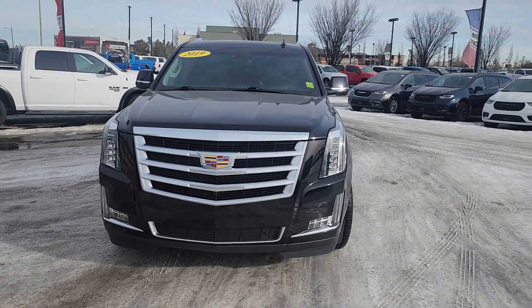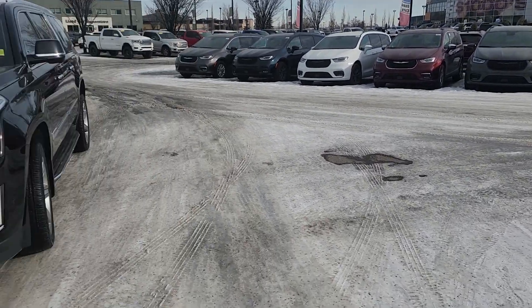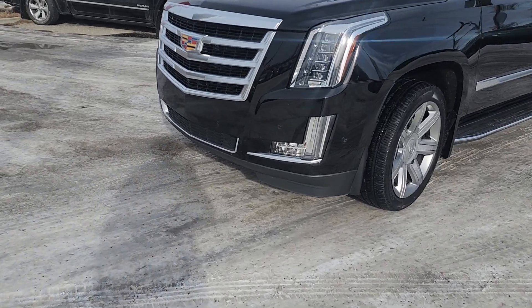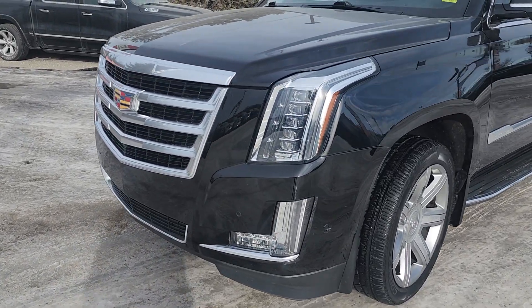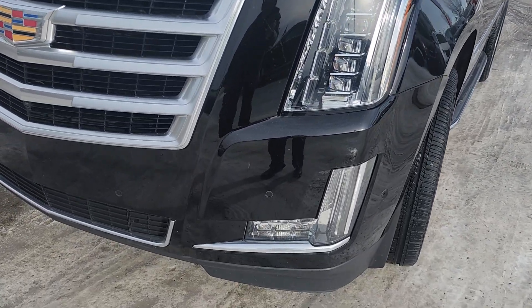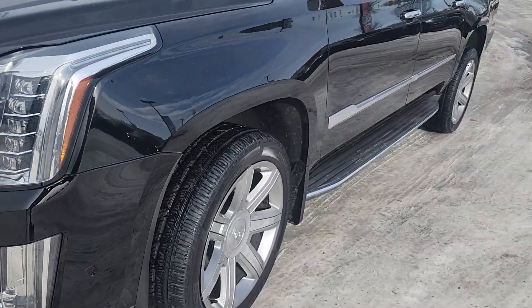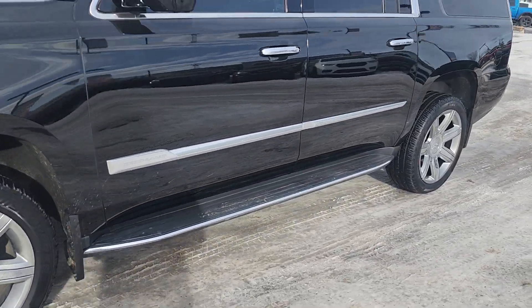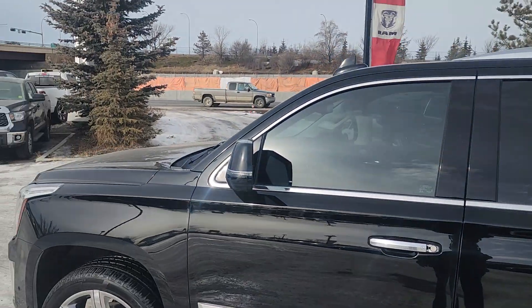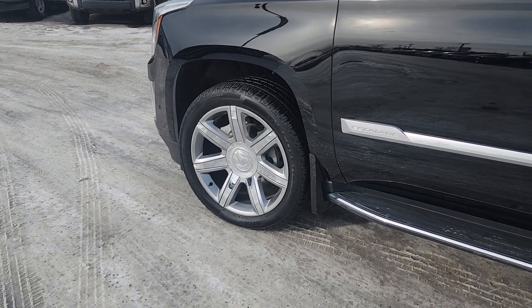Good afternoon Stuart, this is Matt from Crosstown Chrysler here to show you the 2019 Cadillac Escalade ESV. It's got the front sensors and LED lighting that looks like a diamond ring — same with the fog lights, they look really nice and elegant. The vehicle is in great shape from what I can see, no dents. It's been cleaned up, just a little dusty from the highway. It's got nice chrome rims.